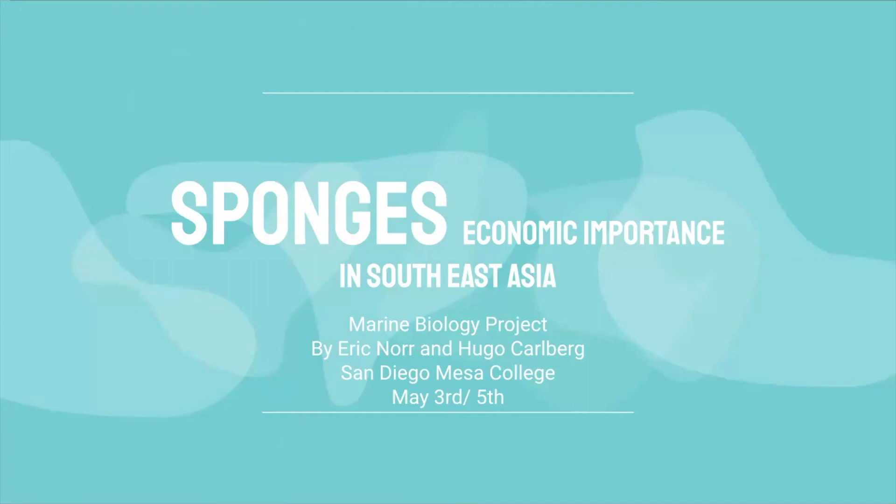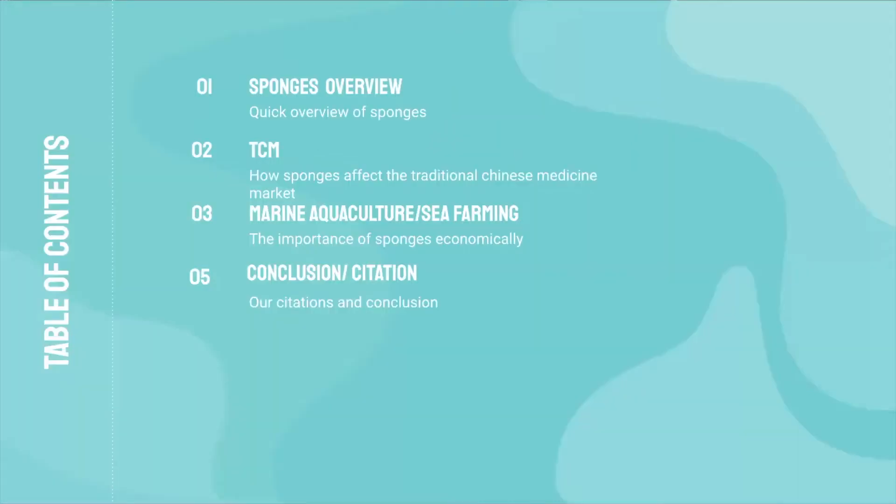Hello, my name is Eric Knorr, and I'm Hugo Kaldberg. For our project, we decided to take a look at sponges, specifically their economic importance in Southeast Asia, which is an area both Hugo and I enjoy traveling to. We will first give a brief overview of what a sponge is, followed by how sponges affect the traditional Chinese medicine market, and then finish off with the importance of sponges in sea farming communities within Southeast Asia.